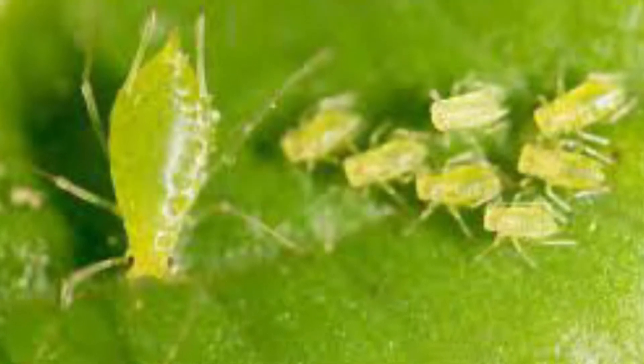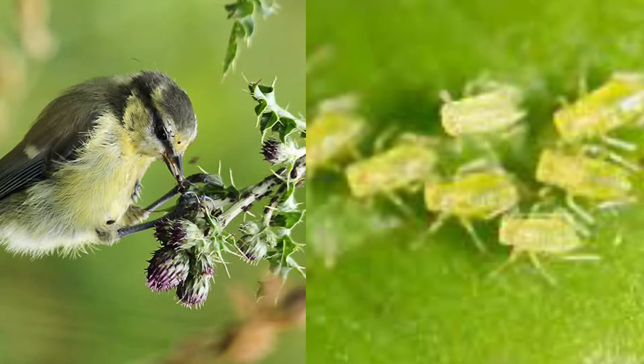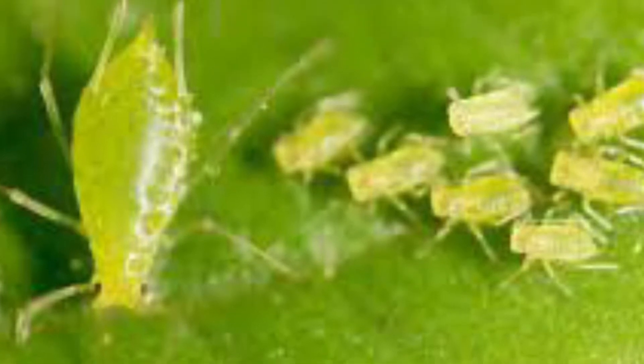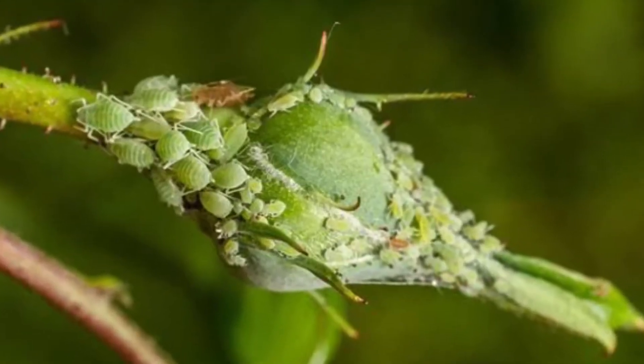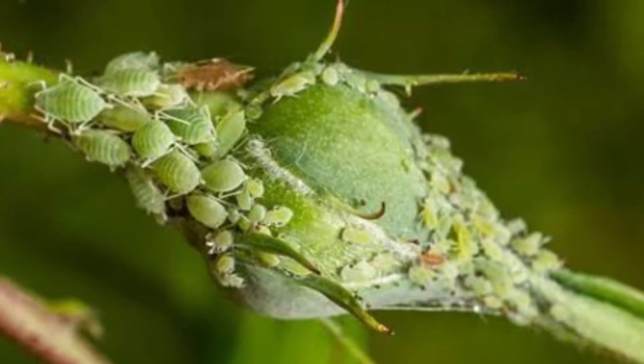Why are aphids a problem? Well, aphids are a natural part of the garden ecosystem and a vital source of food for many species of birds. That's why birds keep coming to your garden. They're only a problem if they occur in large numbers. Large aphid infestations can weaken plants and cause curling or distortion of affected growth. This can sometimes eventually kill the plants, especially young ones.